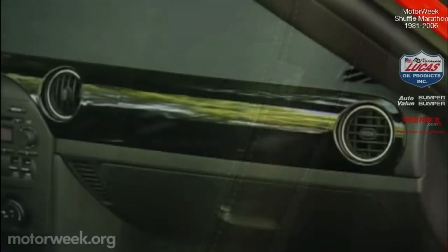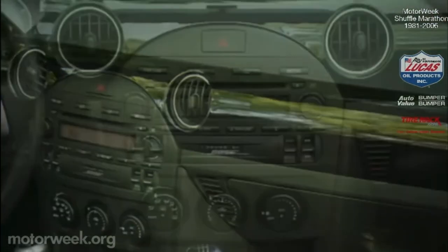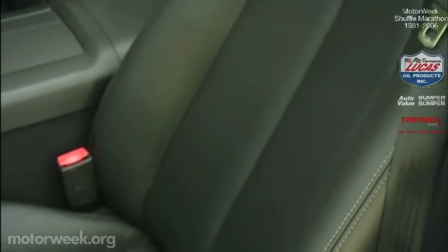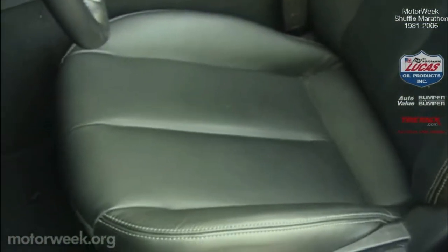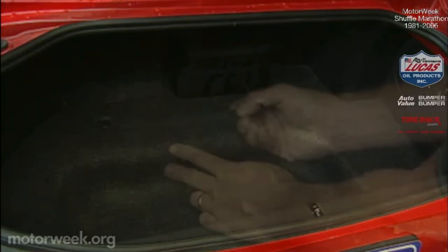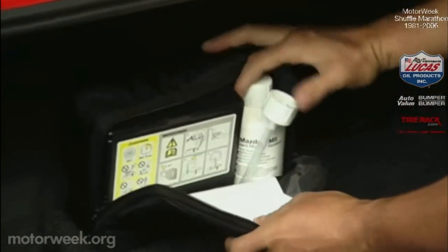Side impact airbags are a welcome standard. We don't much care for the wide, glossy trim strip on the instrument panel, but are quite pleased with the otherwise clean, efficient control layout. The new seats are also wider with better support in both back and bottom cushions. Trunk space has grown slightly to a usable 5.3 cubic feet. There's still little room for a spare tire, so you get a bottle of repair foam and an air compressor — run-flat tires are an option worth thinking about.